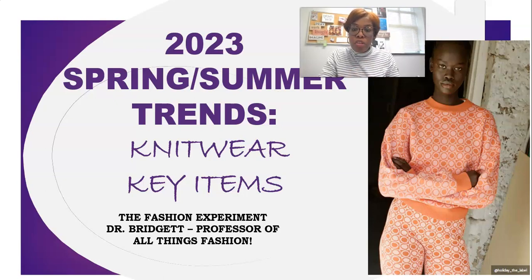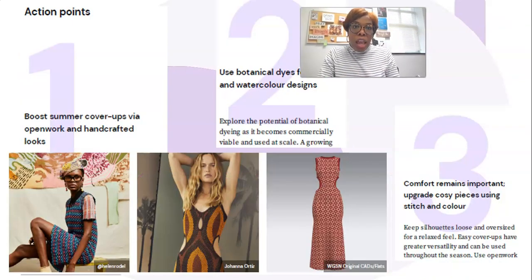Some key items that are trending include lots of printed knitwear and handcrafted looks, and it speaks to the boho chic and that 70s retro look which is coming up. I'm going to share a lot of trend videos along the lines of that. The knitwear also supports those trends that will be coming later.